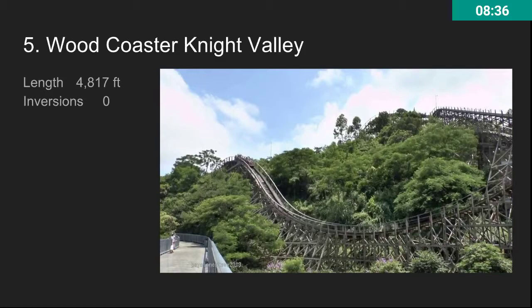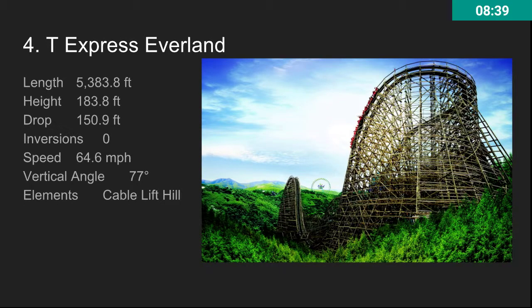At number four, we have T-Express at Everland. This is basically just El Toro, and it's pretty much every single Intamin prefab combined. Really awesome ride. You might be wondering why Colossus didn't make the list — it's because Colossus is currently standing but not operating, and it will not be operating until 2019. But T-Express is a really awesome Intamin prefab, though it's not the best.